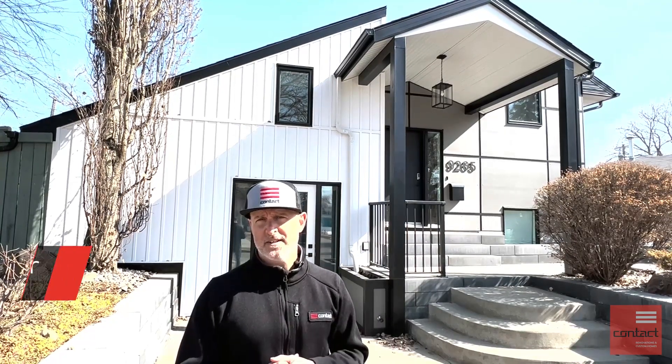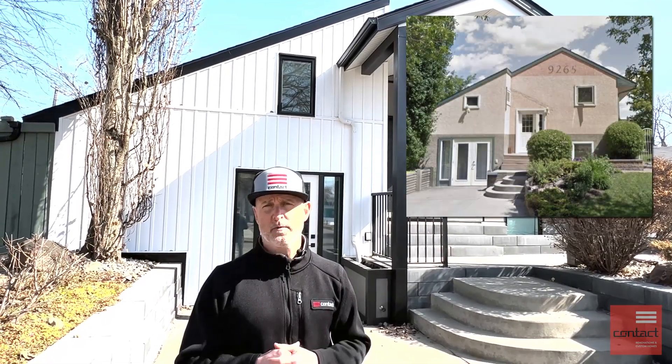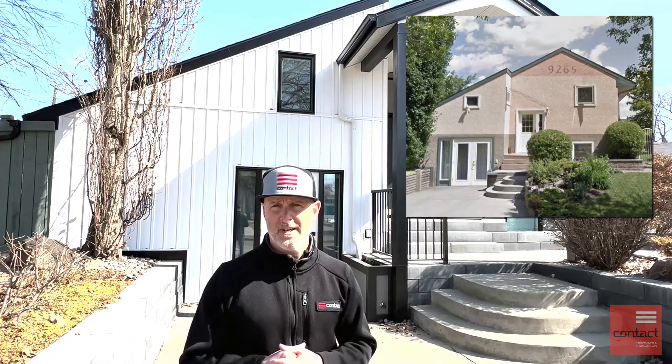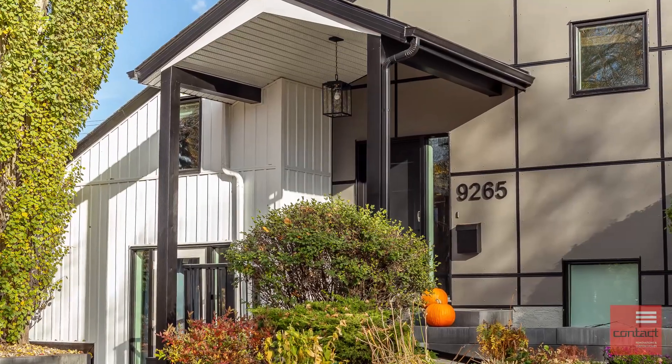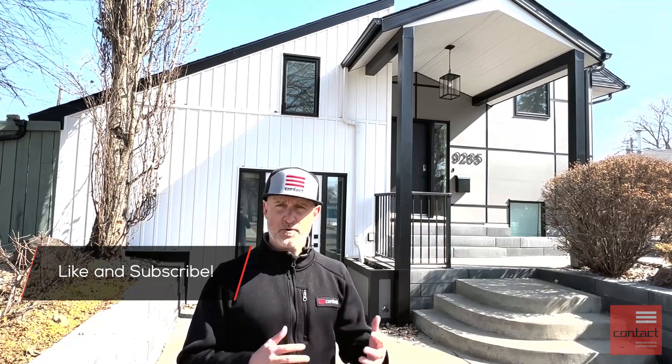I want to show you a tour of an exterior renovation that we wrapped up, and I'll show you some of the details and changes that we've made during this project. This house was kind of the ugly duckling on the street previously, and the client really wanted to modernize the look of the home, as well as improve its performance and provide some coverage over the entry area from the elements. Here you can see we now have a nice large roof structure protecting the entryway.